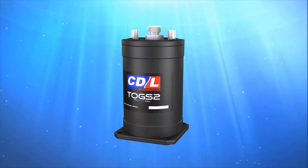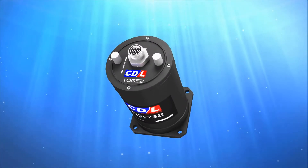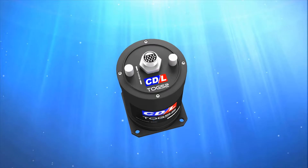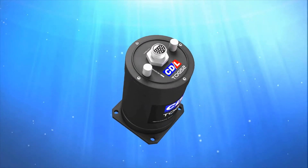CDL's tiny optical gyro system, Torgs, has been designed to provide a totally solid state inertial navigation platform. The physical size and affordability of this gyro has filled a real gap in the market.